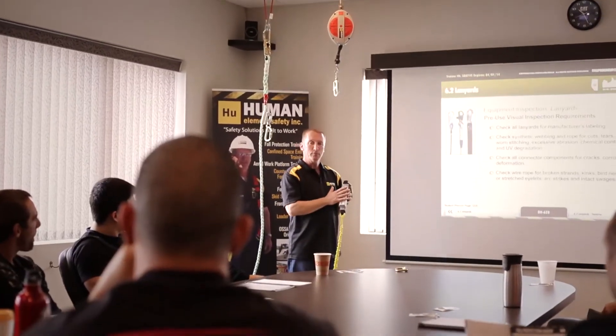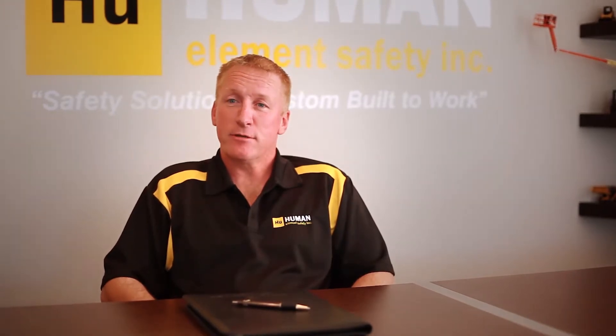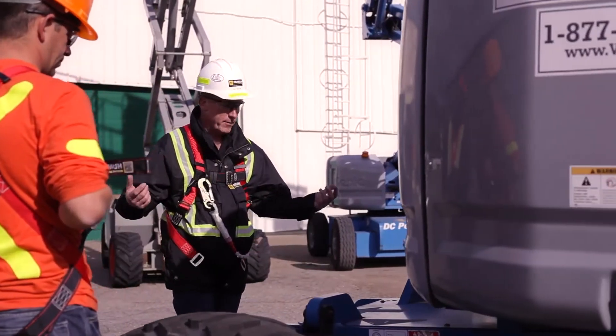The next control measure is administrative controls. Administrative controls are changes to the way people work. Some examples of these controls are safe work practices or safe work procedures, hazard assessment, signage, and training.